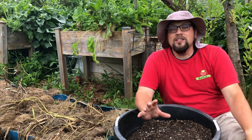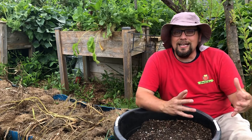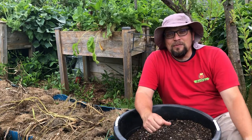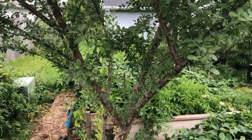These are Yukon Golds — an early-season potato, typically 85 to 95 days to harvest. We're at 98 days, so these are ready to come out. Let's go ahead and take a look at what we've got.